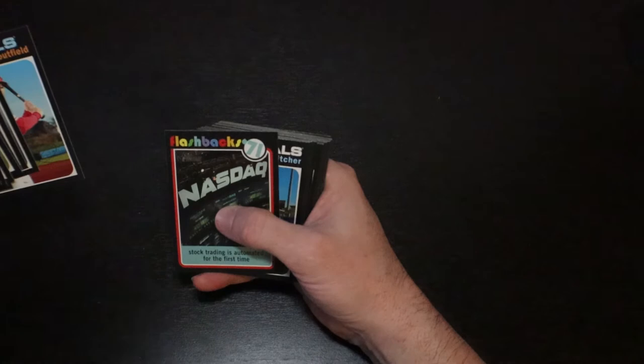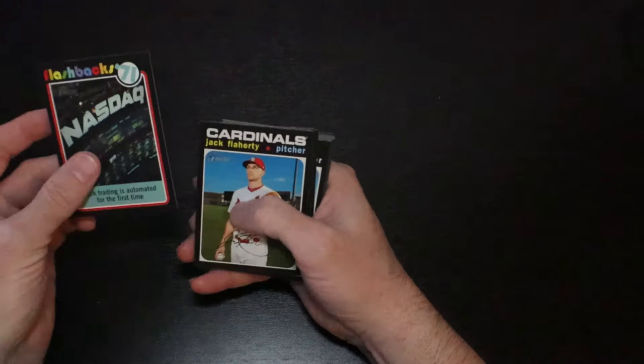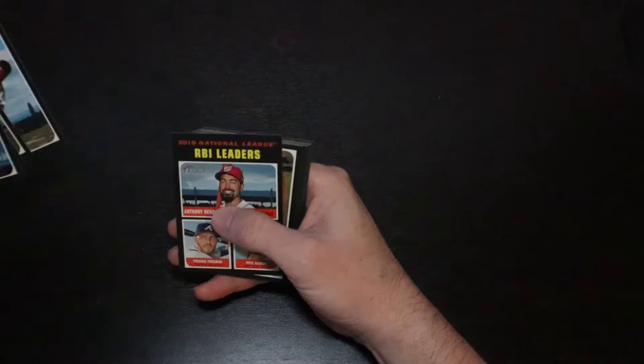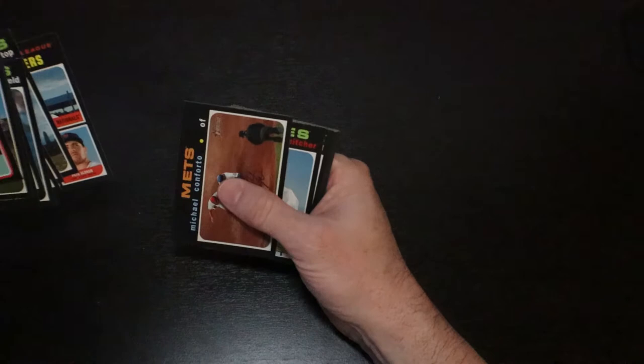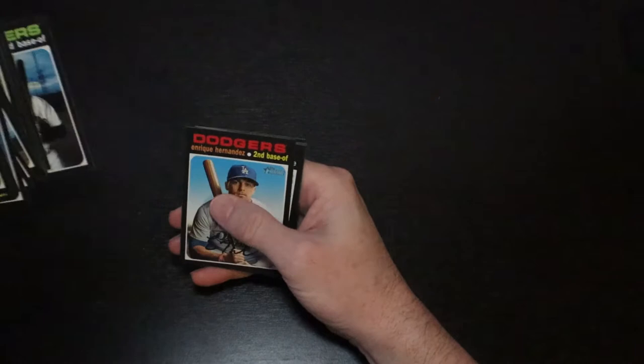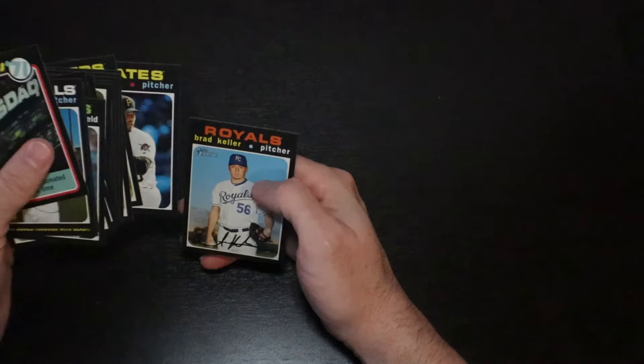The NASDAQ stock trading is automated for the first time — that's probably the best card out of here. Chris Archer, Oscar Mercado, Brandon Crawford, John Gray, JP Crawford. RBI Leaders: Anthony Rendon, Freddie Freeman, and Pete Alonso. Michael Conforto, Yan Gomes, Shed Long, Enrique Hernandez, and Brad Keller.